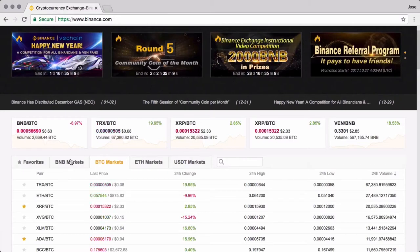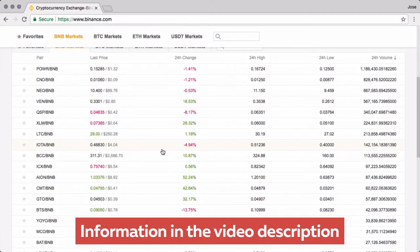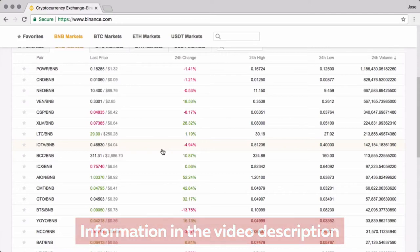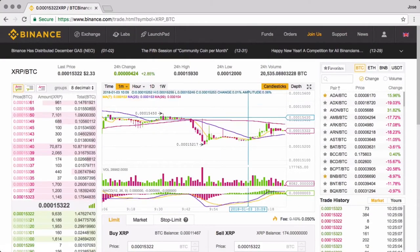They own a coin called BNB, which is a pretty good strategy for them — I'll explain why that is really important. But first, we'll look at the interface for Binance. There are two options: a basic option and an advanced option. The basic option is very straightforward, very easy to understand, with a couple of panels.